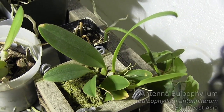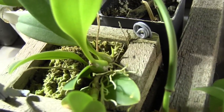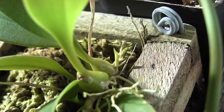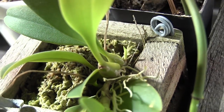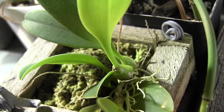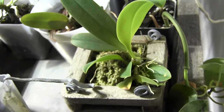This is Bulbophyllum antiniforum. I just got this one a few months ago from a friend down in Tennessee, and it has got a spike pushing out of one of those pseudobulbs, so it's going to be blooming soon as well. Most of my Bulbos are seasonal bloomers — they only bloom one time of year, usually in the fall. But this one seems to be the type that blooms whenever it feels like it. Those are always welcome in my collection.